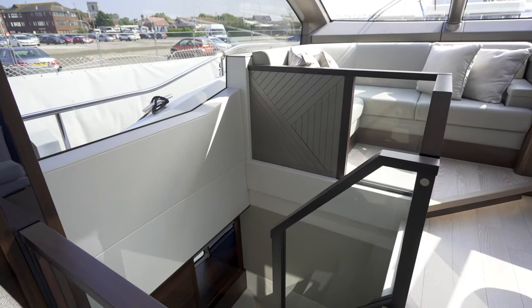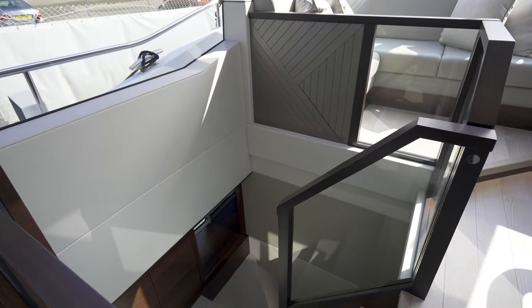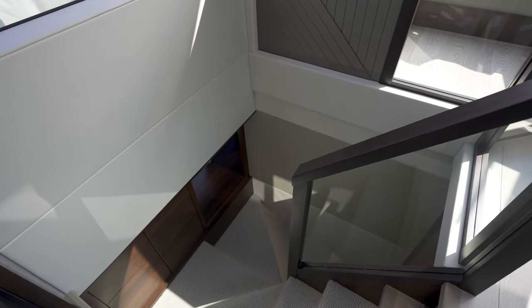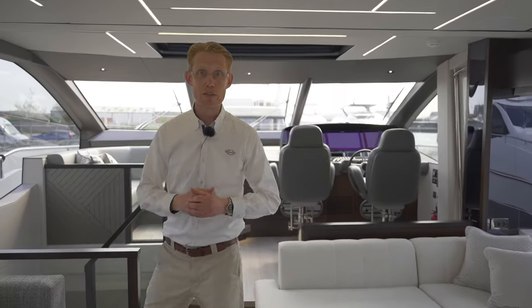As we go forward, there's a very nice staircase which takes you downstairs to the lower accommodation. The storage below the staircase even has space for a washer-dryer and your suitcases and other luggage.